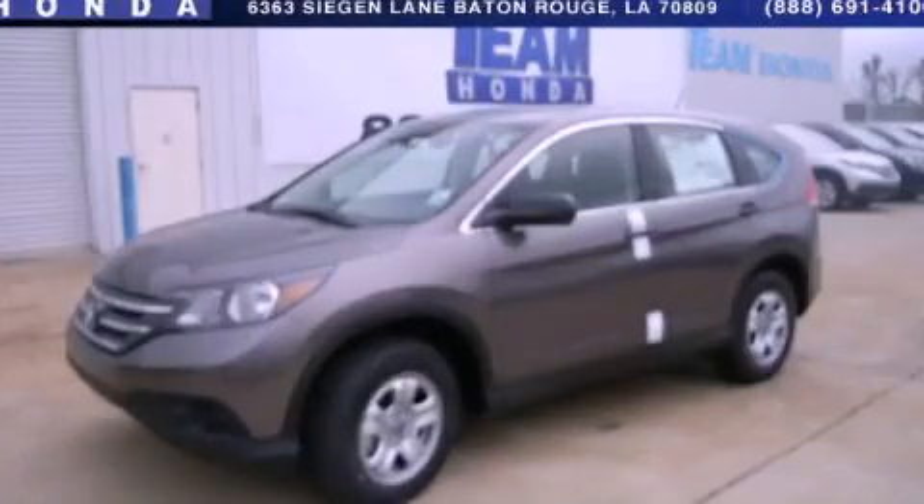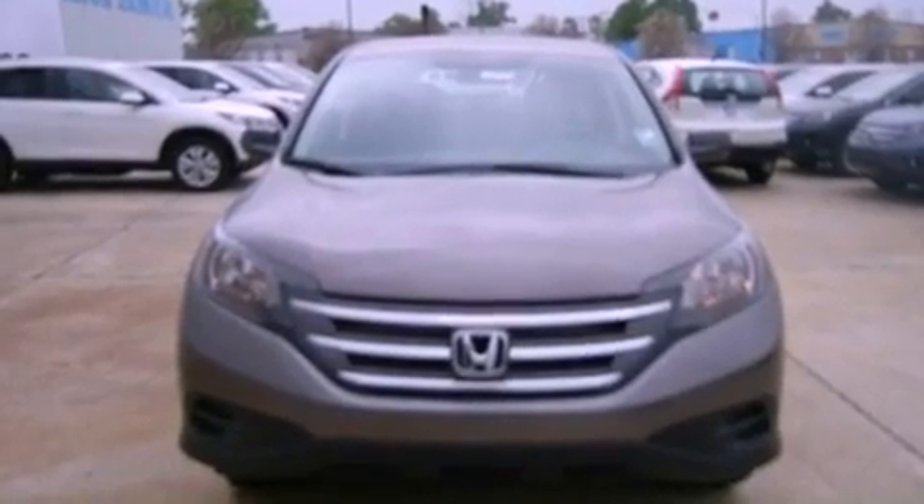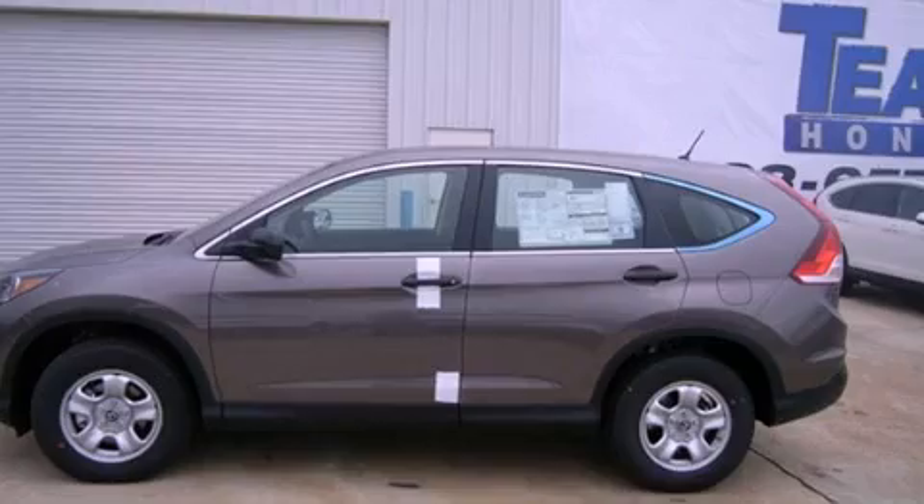This is a brand new 2013 Honda CR-V — Safety, Space, and Comfort. It has a 2.4-liter 4-cylinder engine and a 5-speed automatic transmission.